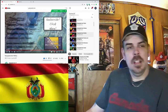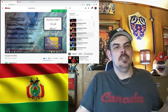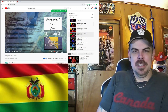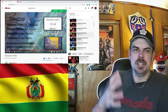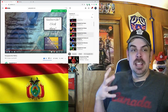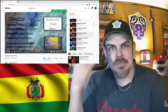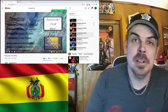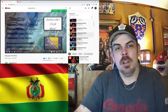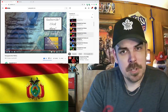Thank you guys for watching. Comment below if you're from Bolivia — I always find it cool when people from the countries I cover actually watch these videos. So if you live in Bolivia or any country I do a video on, just say so in the comments. Please hit the like and subscribe, and I will catch you guys in future videos. Peace.